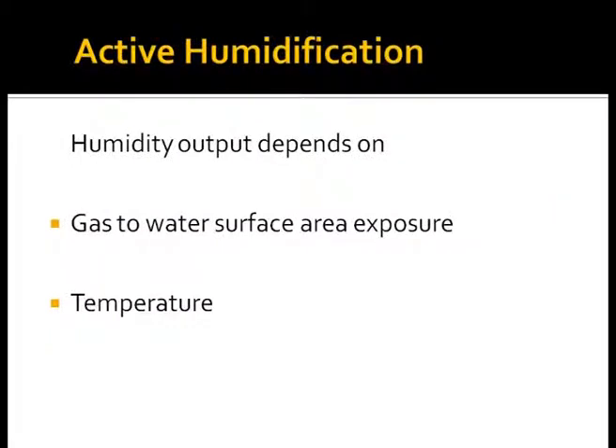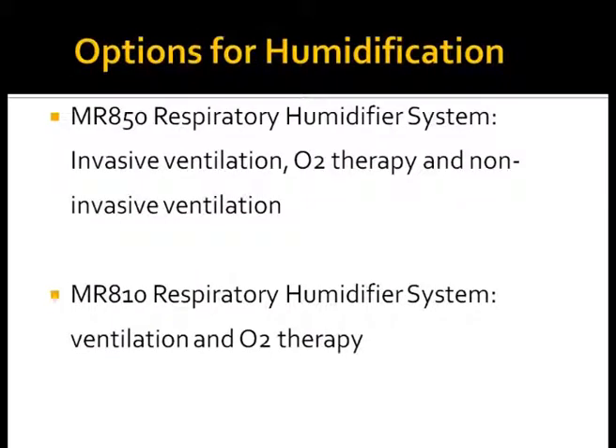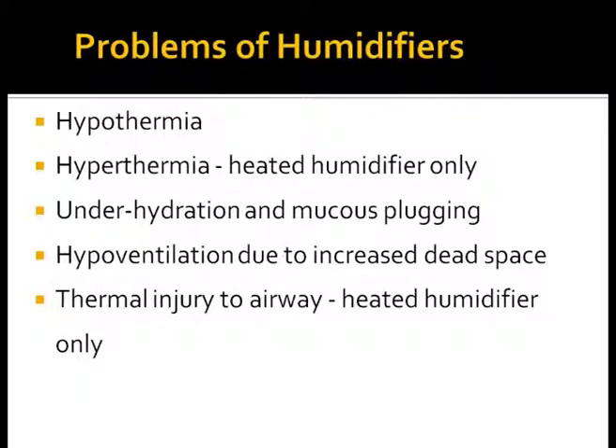With active humidification, the respiratory gas is warmed inside the humidification chamber to a set target temperature and water vapor is added from the heated water reservoir. The MR810 humidifier warms and humidifies gases delivered to adult and pediatric patients. The MR850 aims to provide optimal humidity at 37 degrees Celsius and 44 milligrams per liter for invasive and non-invasive ventilation and humidified high flow oxygen therapy. It is important to know your humidifier and its specifications so they can be used intelligently.